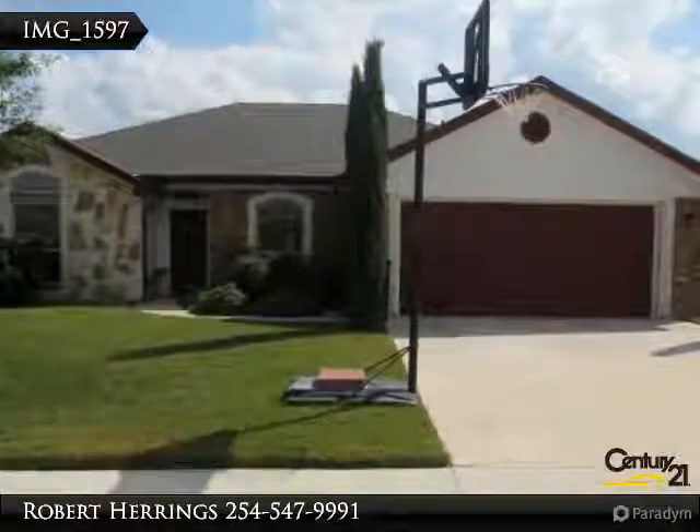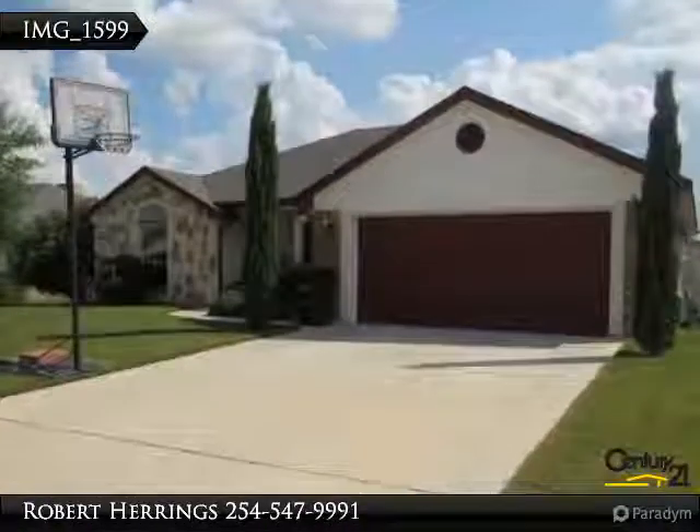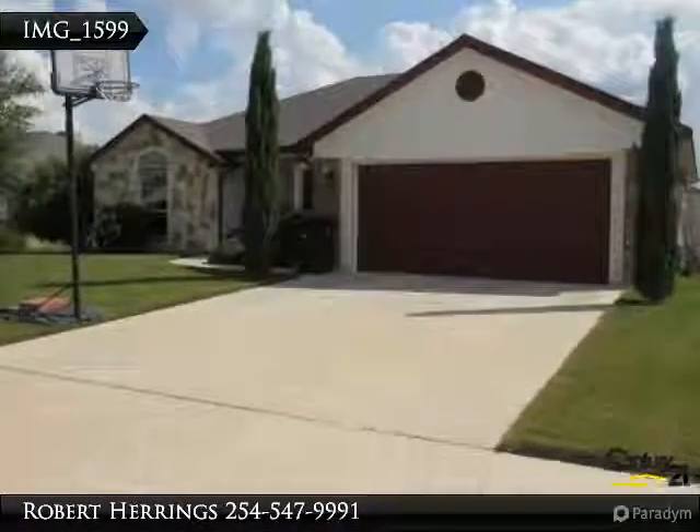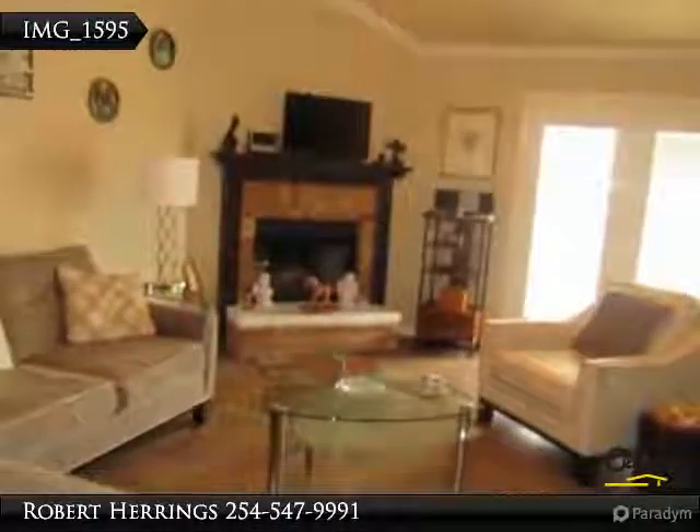Perfect size for a larger family, there is plenty of room to spread out at this one-story home on 0.17 acres. You'll enjoy four bedrooms, two bathrooms, a master suite with walk-in closet for your wardrobe, and a living room with fireplace for winter days.